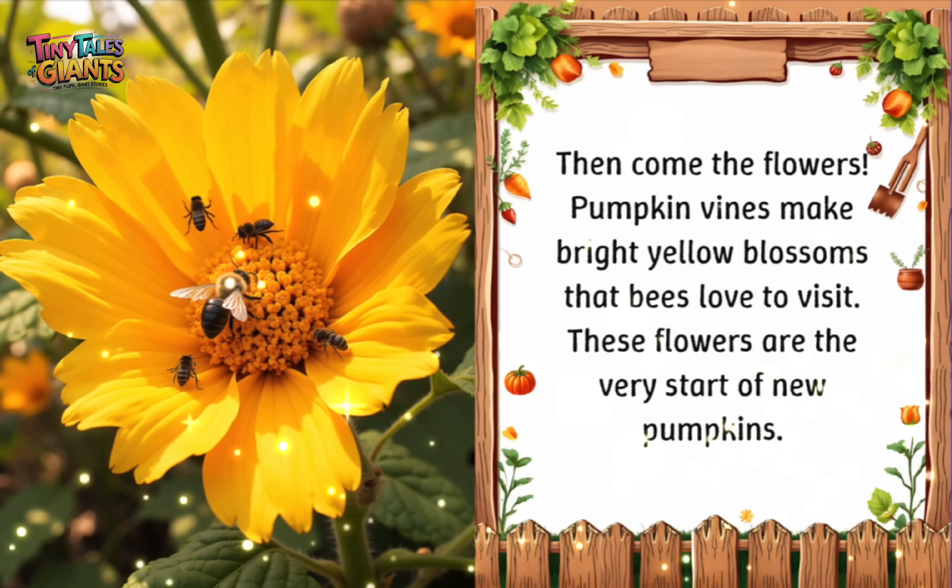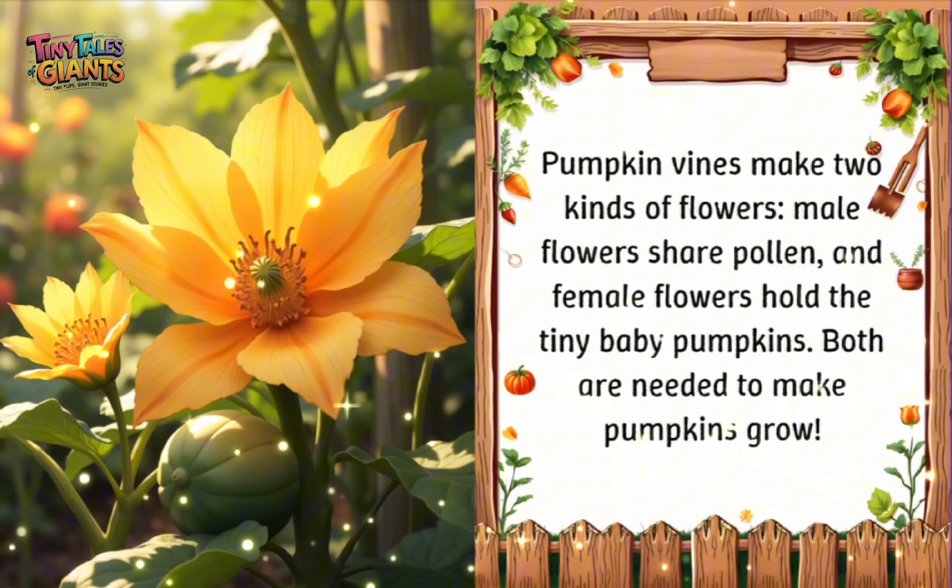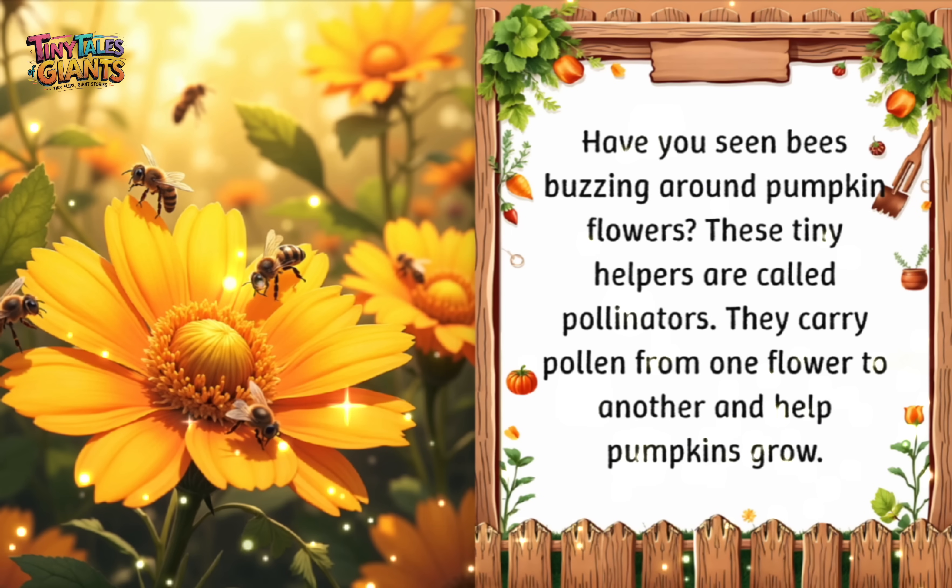Then come the flowers. Pumpkin vines make bright yellow blossoms that bees love to visit. These flowers are the very start of new pumpkins. Pumpkin vines make two kinds of flowers — male flowers share pollen, and female flowers hold the tiny baby pumpkins. Both are needed to make pumpkins grow. Have you seen bees buzzing around pumpkin flowers? These tiny helpers are called pollinators. They carry pollen from one flower to another and help pumpkins grow.